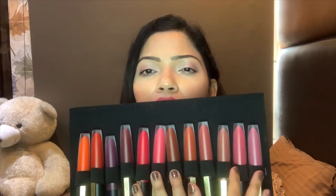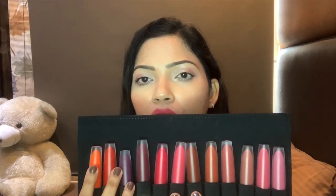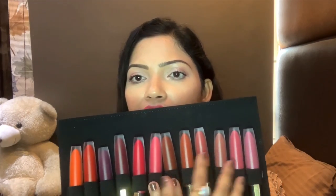Coming to the shade range — I am so happy that all the shades are beautiful. There are nudes, browns, pinks, rani shades, berries, plums, reds, and oranges — a wide variety. All these colors are suitable for Indian skin tones. There is not one color I thought was unsuitable for dusky beauties, except for shade 105 'I Rule', which I felt might not suit everyone though it does leave a stain.